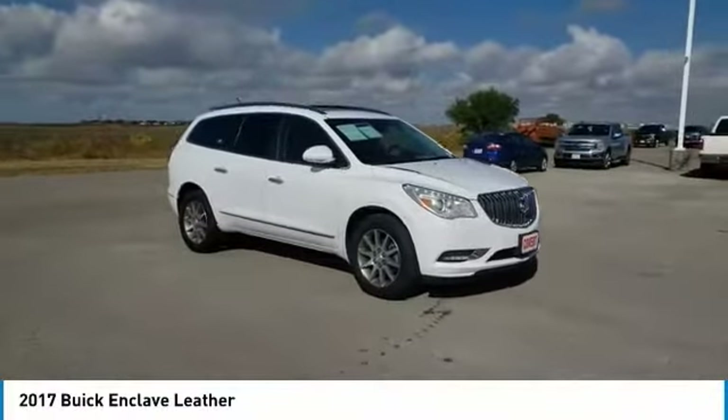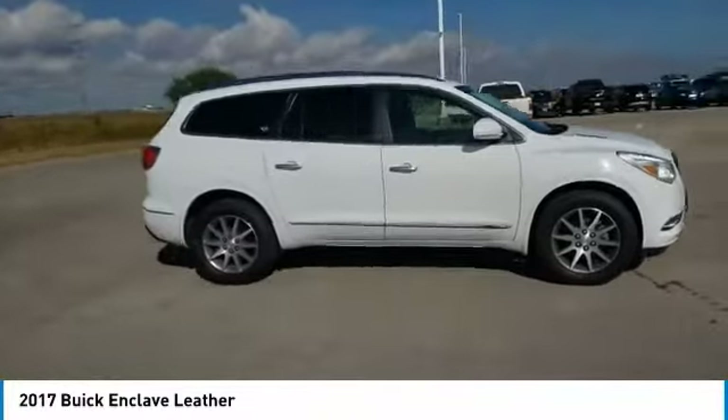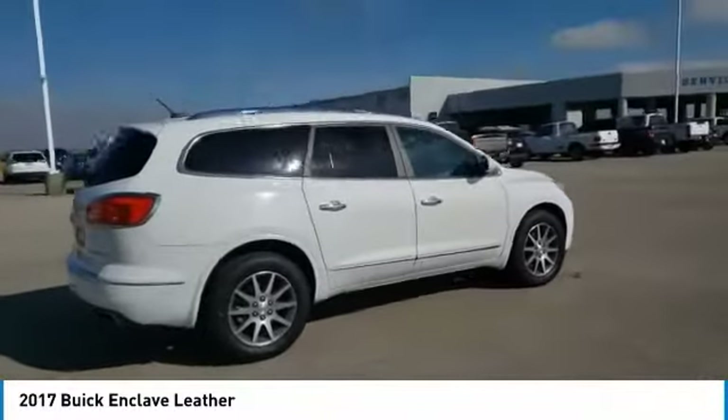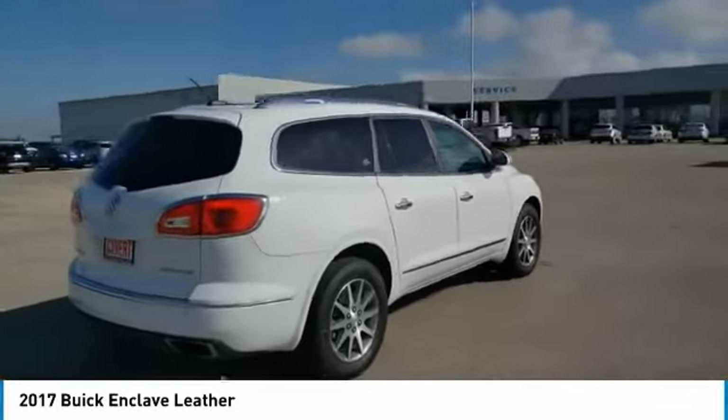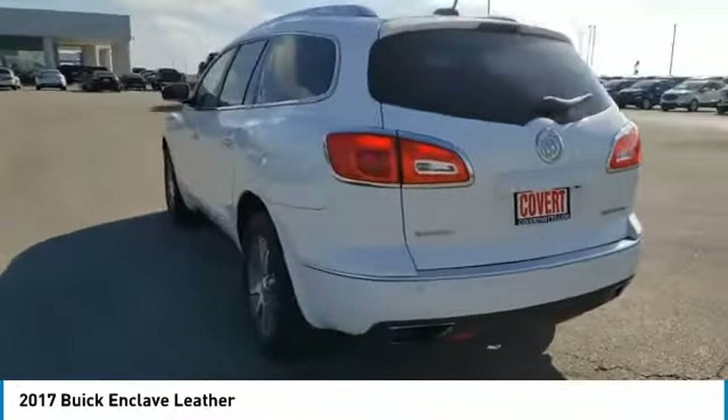We are pleased to show you the 2017 Enclave. The Enclave offers three rows of seats, standard, with seating for up to eight passengers. Not only is it roomy and stylish, but Buick really did its homework on this vehicle. They did not cut any corners.